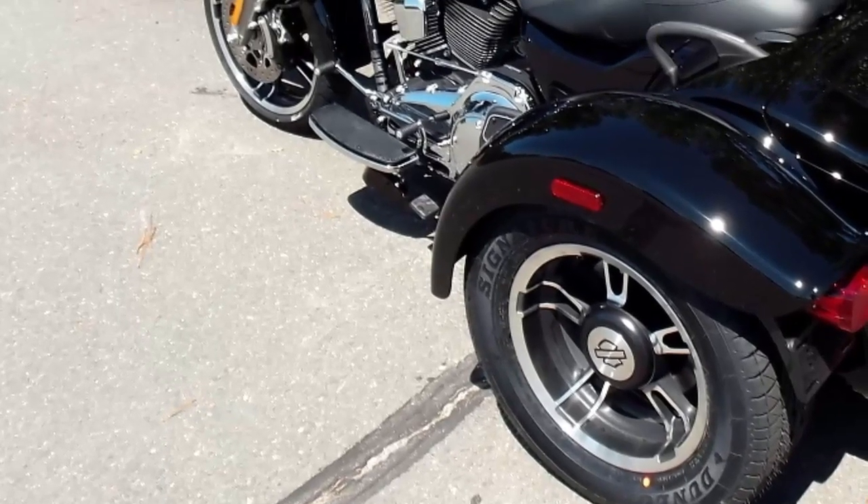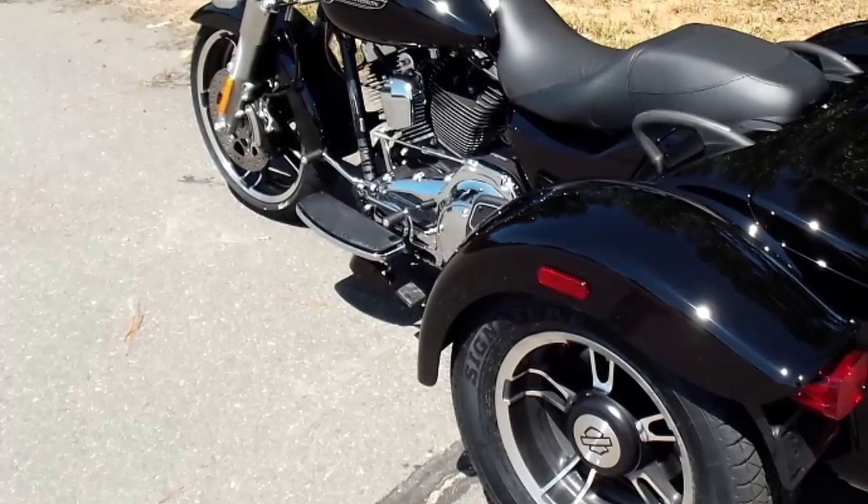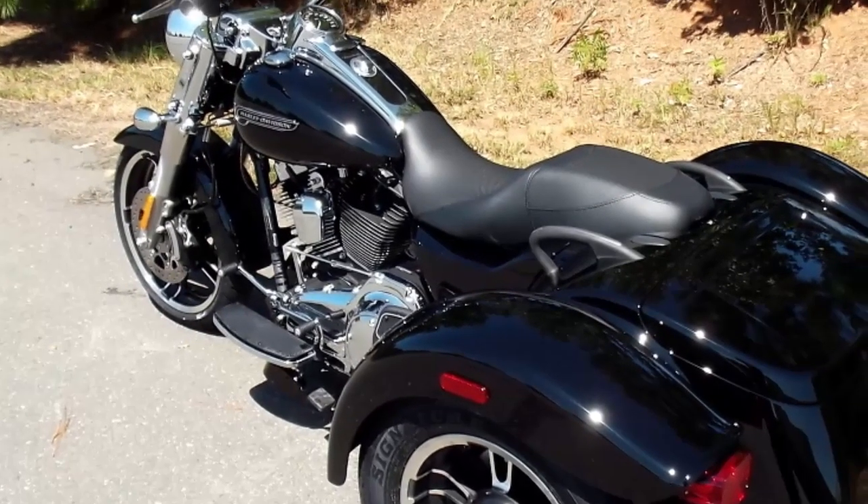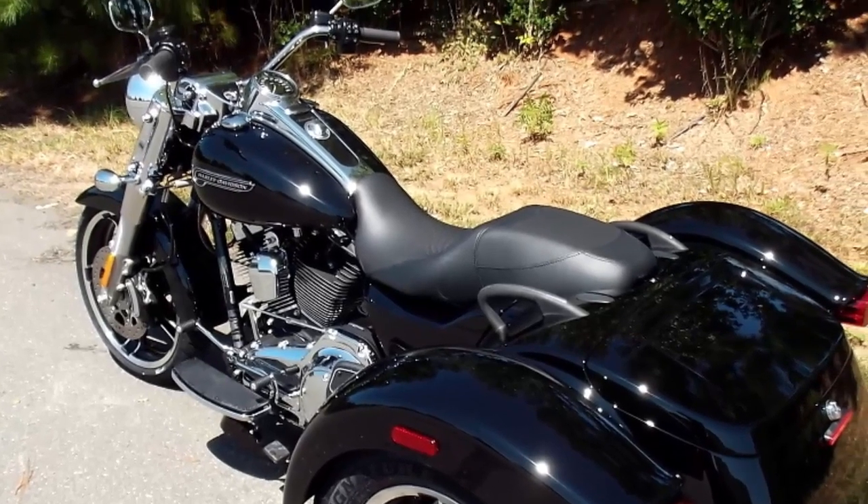New design from the ground up for maximum handling. The frame and chassis structure are engineered to specifically handle the steering forces and weight of a three-wheel vehicle.